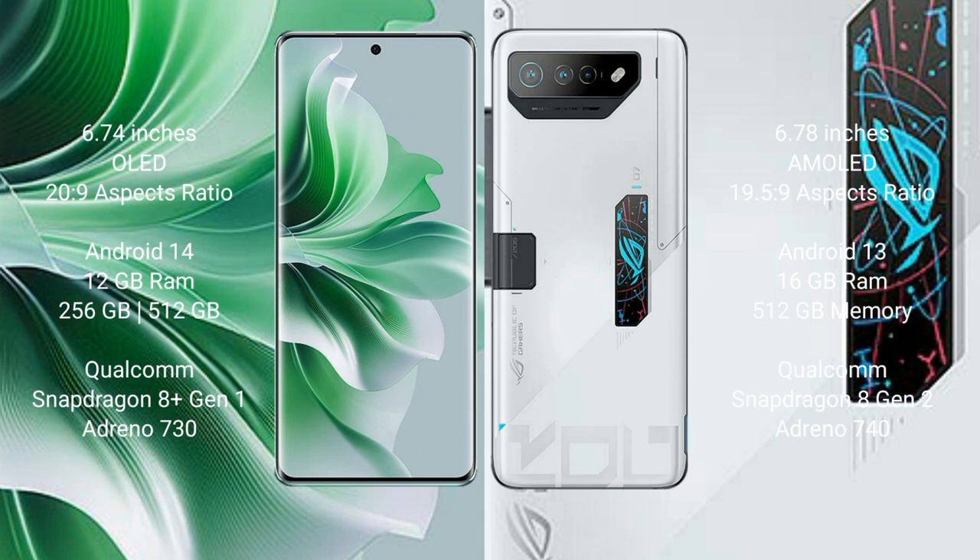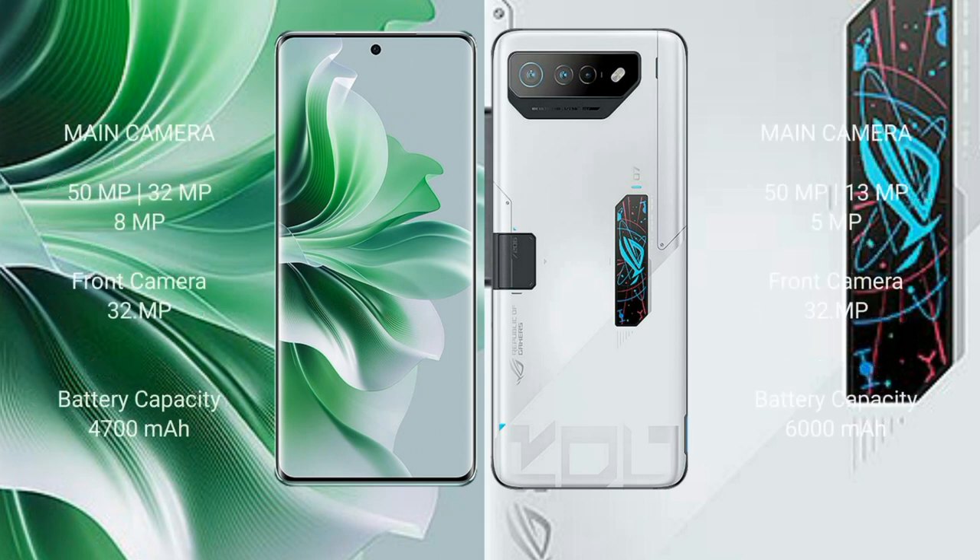Gen 2 processor and GPU Adreno 740. OPPO Reno 11 Pro features a triple rear camera setup: 50MP + 32MP + 8MP, and a 32MP front camera. Asus ROG Phone 7 Ultimate features a triple rear camera setup: 50MP + 13MP + 5MP, and a 32MP front camera. OPPO Reno 11 Pro has a 4700mAh battery with 80W fast charging. Asus ROG Phone 7 Ultimate has a 6000mAh battery with 65W fast charging.